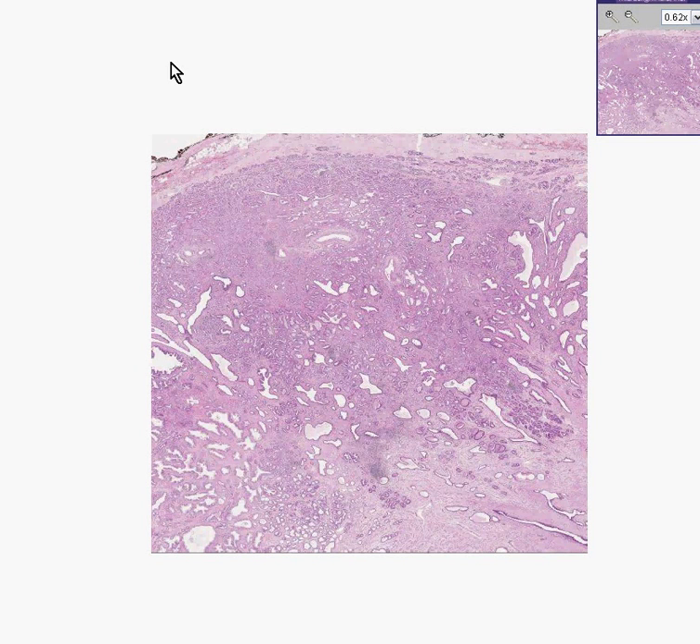I just realized something very funny. The slide of prostate cancer that was labeled Gleason's grade 2 is also the same slide for Gleason's grade 3. And that just proves my point — there's a lot of variation of opinion.